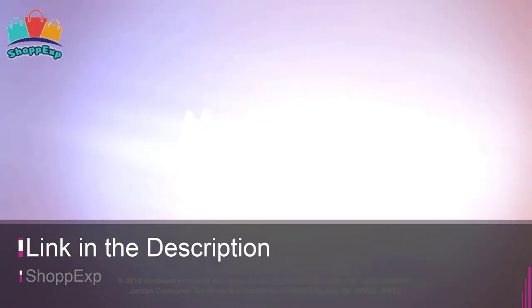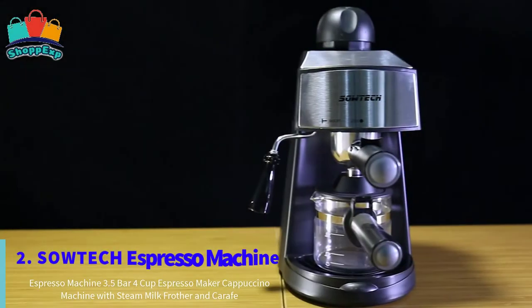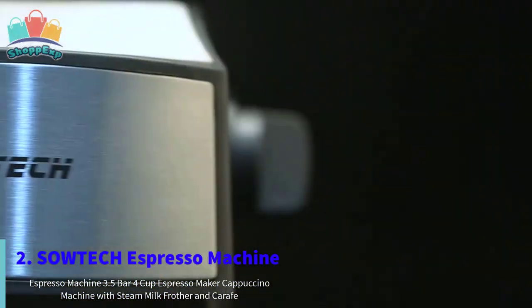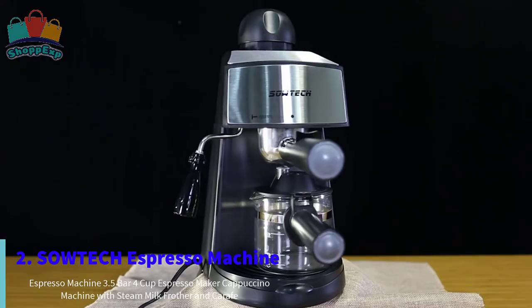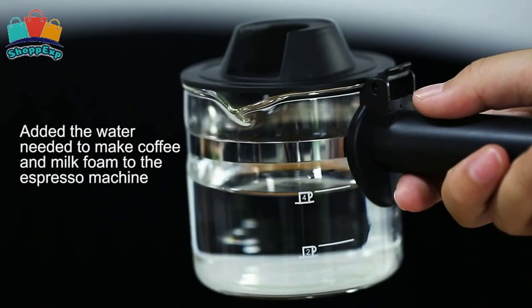This is our pick for the best espresso machine, and it's available on Amazon. On the second number is Sotac Espresso Machine. This espresso machine has a single switch knob with indicator light for easy operation, with function transform coffee selector and on-off.